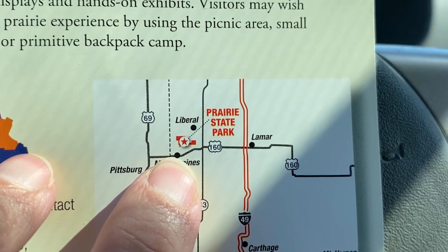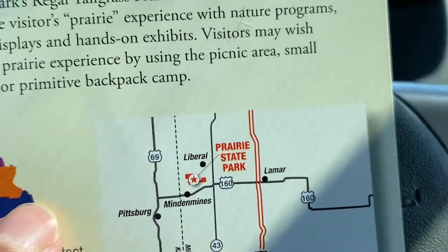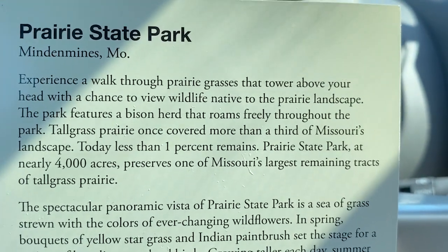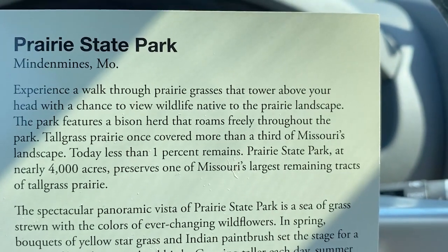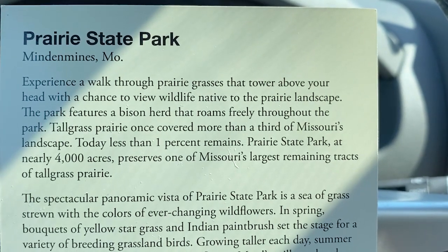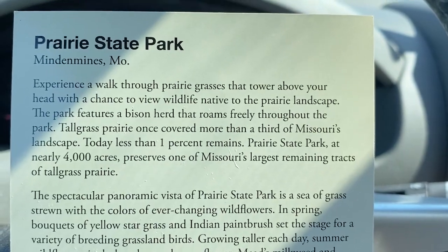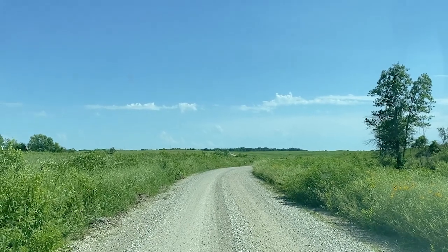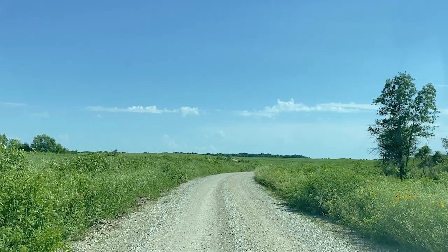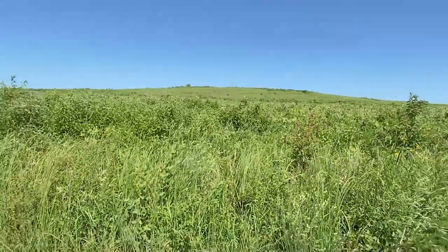Minden Mines is the town just below us where this park is located, but look - Kansas-Missouri line. We are almost in Kansas. I wanted to read this: experience walking through prairie grasses that tower above your head, with a chance to view wildlife. The park features a bison herd that roams freely throughout the park. Tall grass prairie once covered more than a third of Missouri's landscape, and today less than one percent remains - nearly four thousand acres of it are right here.